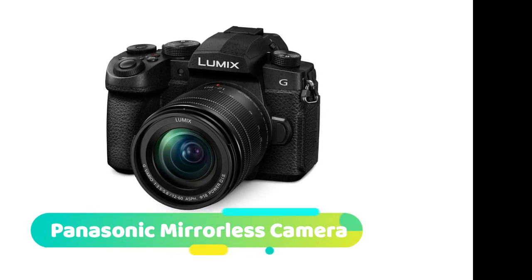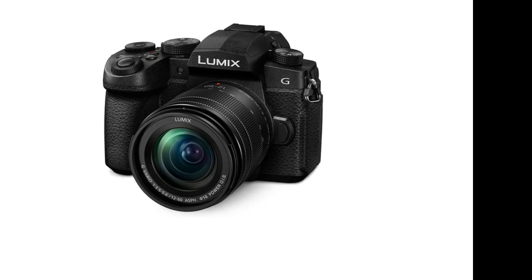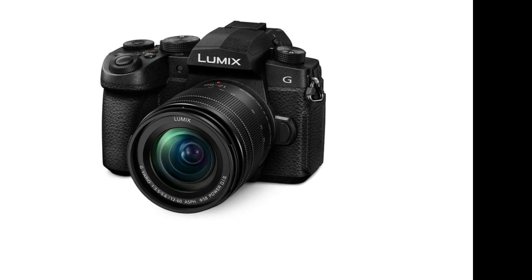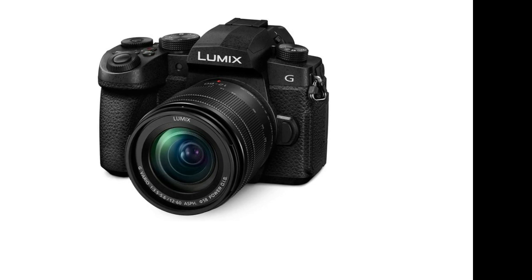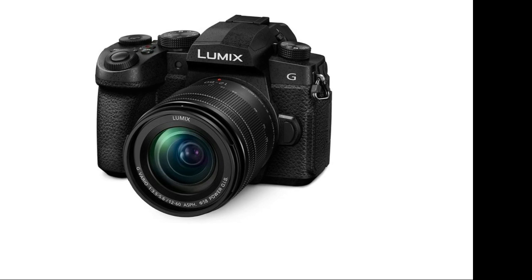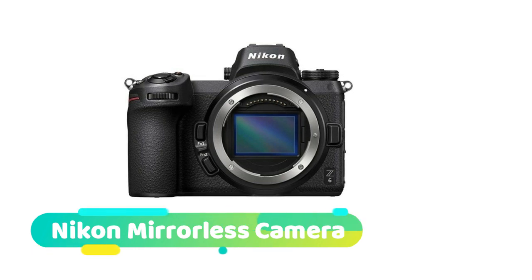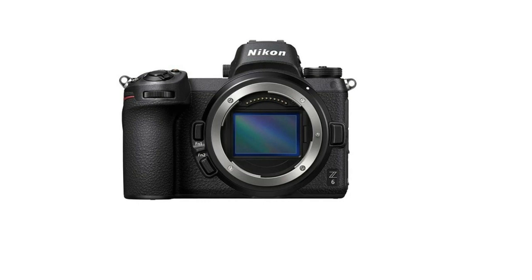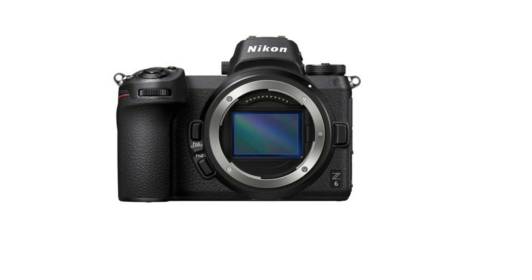Next, the Panasonic Lumix mirrorless camera — focus on your creativity. Perfect for photographers who are ready to excel, the Lumix G95 has a superb, powerful 20.3 MP Digital Live MOS sensor and advanced technologies for both photo and video. Versatile and portable, it features a lightweight Micro Four Thirds mirrorless design.